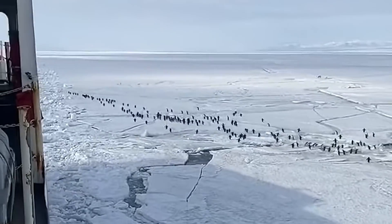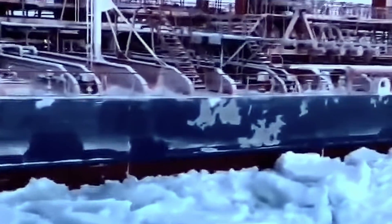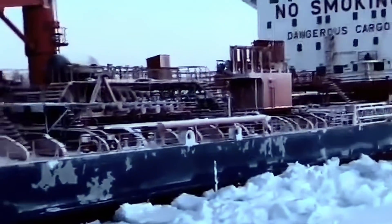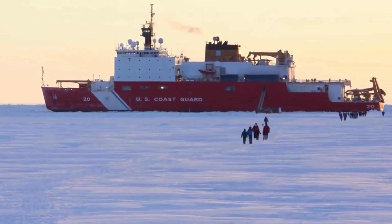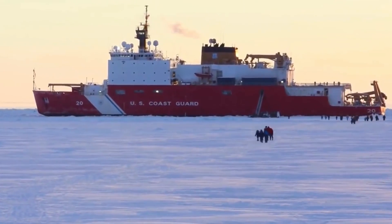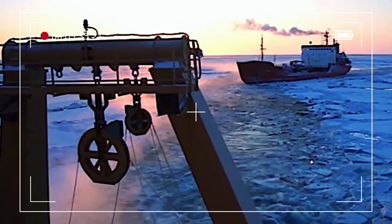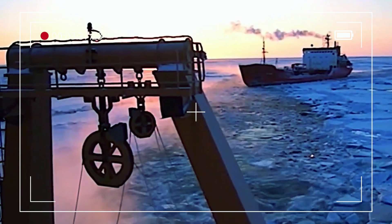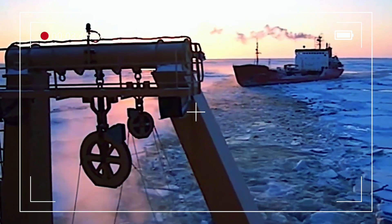Once trapped, ships become hostages to drifting ice that can crush the hull or cause serious damage over time. In such situations, the crew can only wait to be rescued, or hope for warmer weather or the arrival of icebreakers to free them. Stuck ships can also cause significant delays in operations or supply routes, potentially endangering the lives of those on board due to limited supplies.